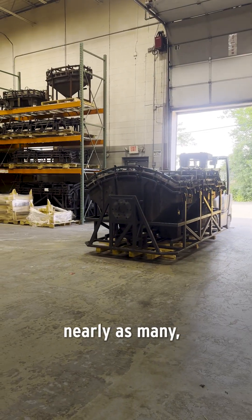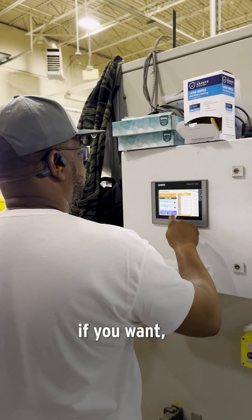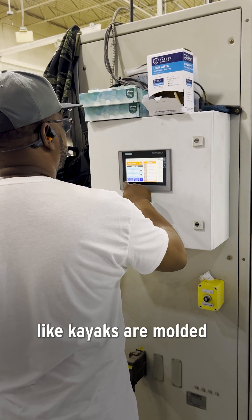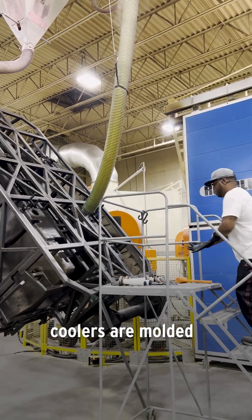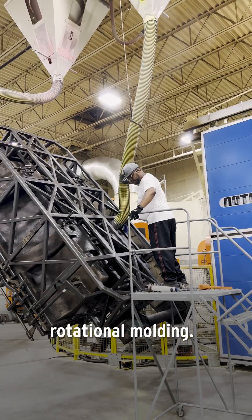There's not nearly as many companies that do rotational molding. If you want a hollow part — like kayaks are molded the same way, Yeti coolers are molded like that — those are all molded using rotational molding.